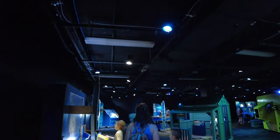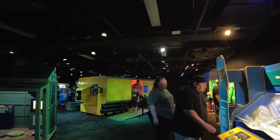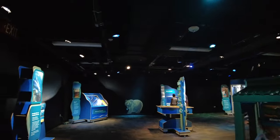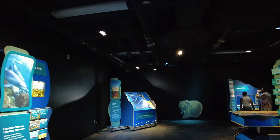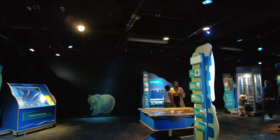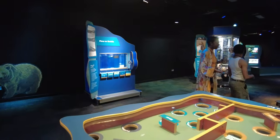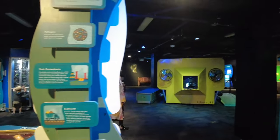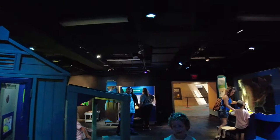Now we're going to head into the Freeman Gallery — lots of smaller exhibits for the kids to play with, lots of fun stuff in here. So though it is a science museum, it is really geared towards children. And I'm telling you, this is way better than our science museum in Tucson. There's so much more to do here, so many more activities for the kids. Really, really cool.